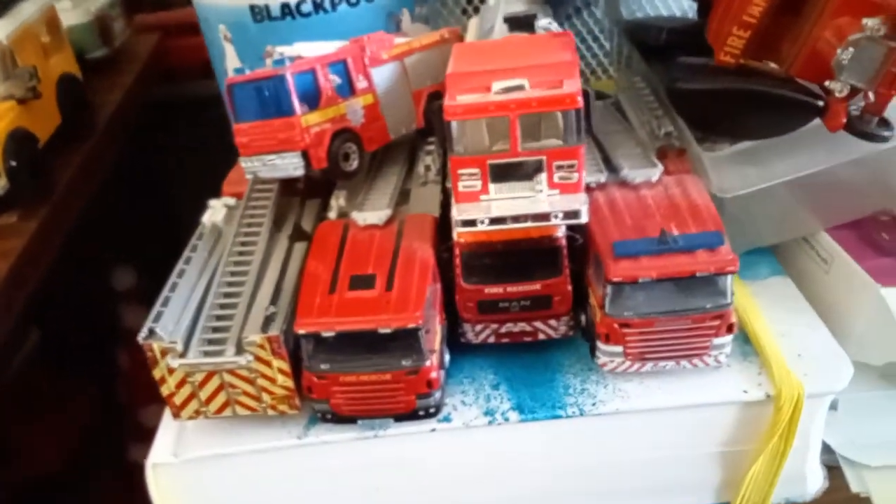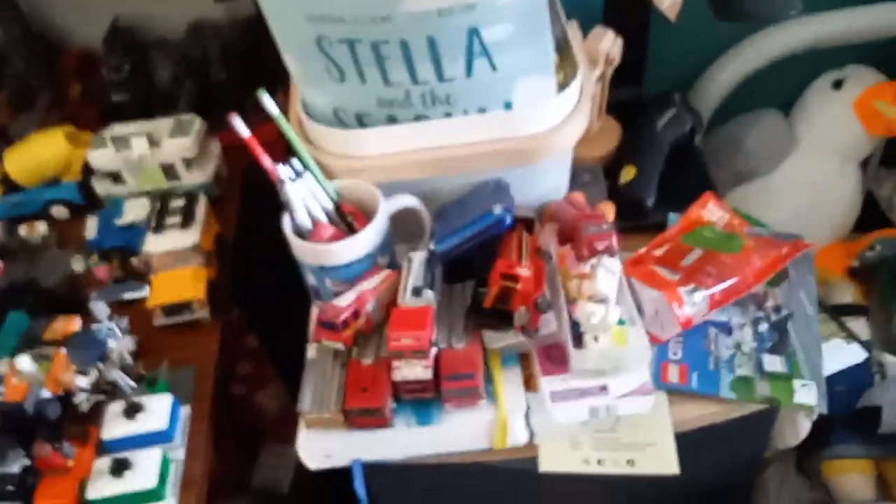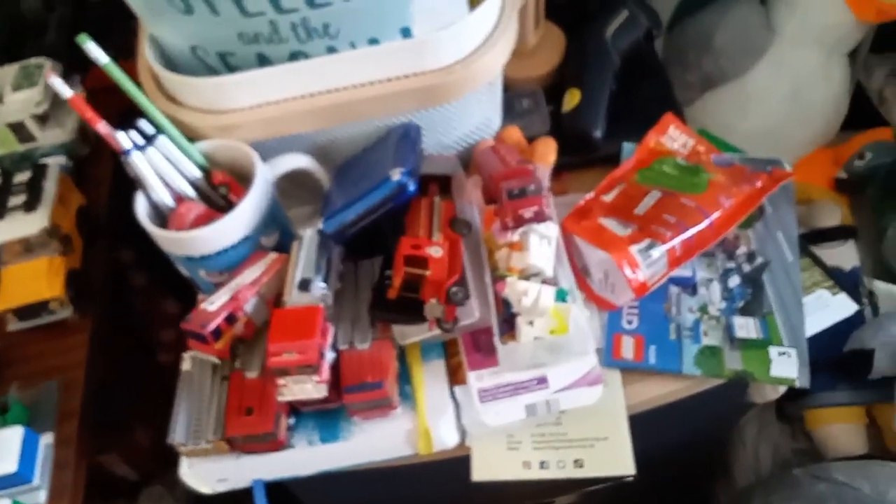Got some more stuff up here — another one of these big trucks. I do think Americans get more fire engine models than us, because that's a nice one. I did drop it when I moved it because my hands were slipping.